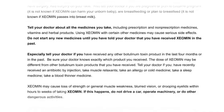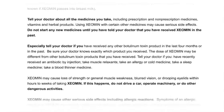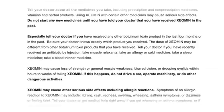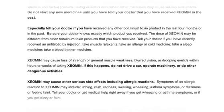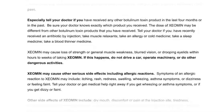Do not start any new medicines until you have told your doctor that you have received Xeomin in the past. Especially tell your doctor if you have received any other botulinum toxin product in the last four months, and be sure your doctor knows exactly which product you received, as the dose of Xeomin may differ from other botulinum toxin products. Tell your doctor if you have recently received an antibiotic by injection, take muscle relaxants, take an allergy or cold medicine, or take a sleep medicine.